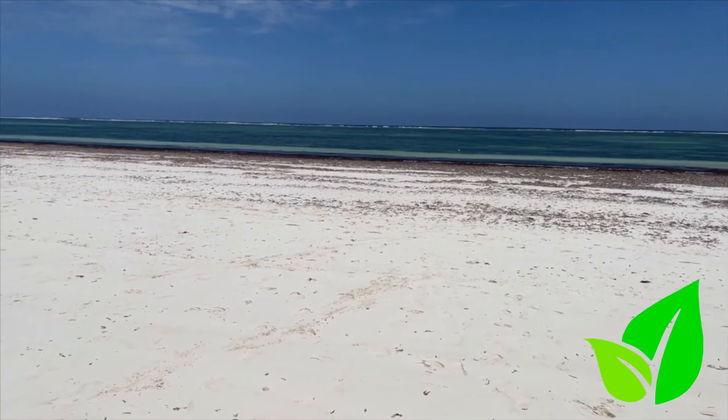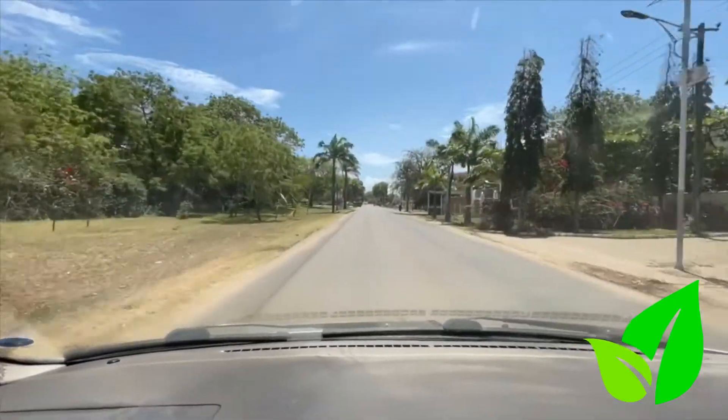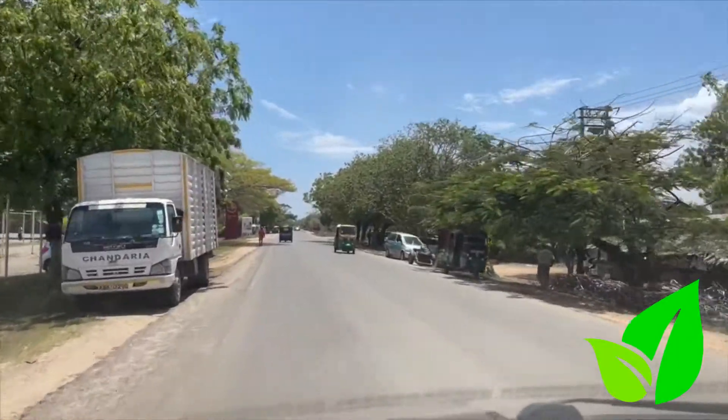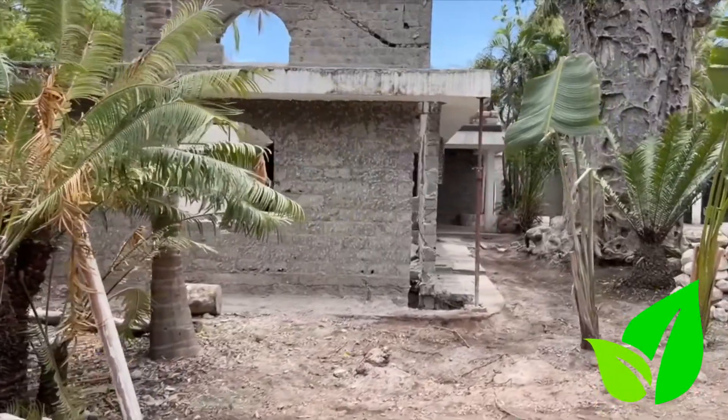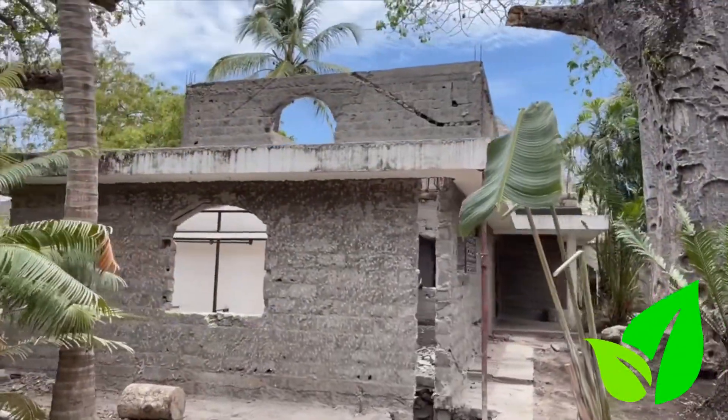A lot has been happening in Diani the last couple of years, and now construction is in its boom. Beam and block technology is the hottest thing here in Diani. Aside from the sunny beaches and clear roads, construction in Diani is making its way once again.